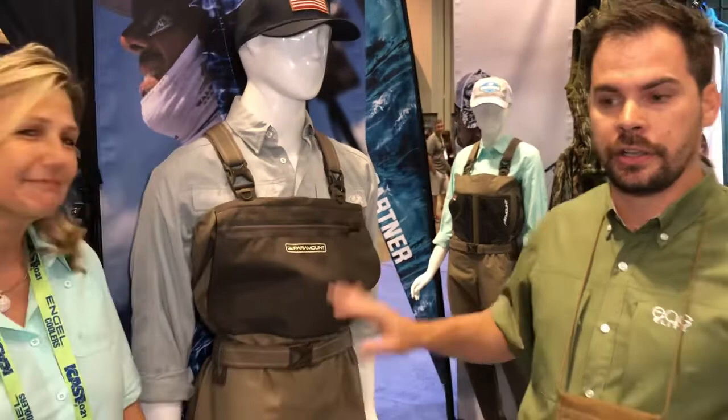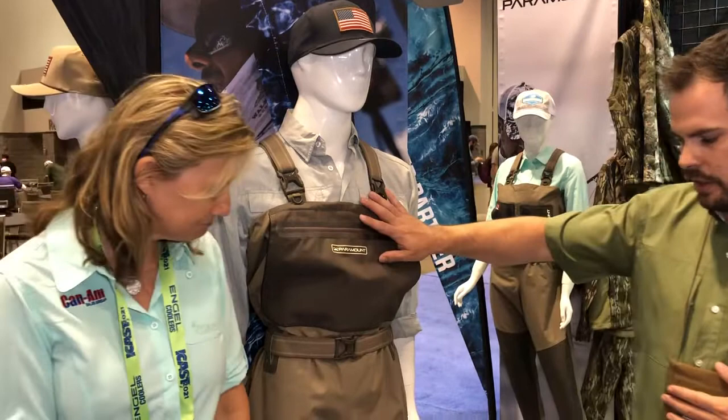Hi guys, we're with Paramount Outdoors. We've been designing and building waders for the past 30 years with really good quality, and we've got a whole new line of waders this year that range from an entry level $199 price point all the way up to a $299 price point, so really value driven.